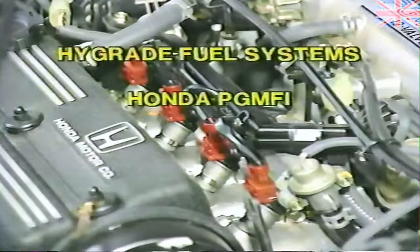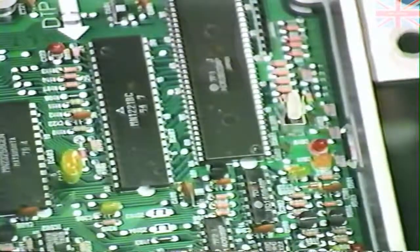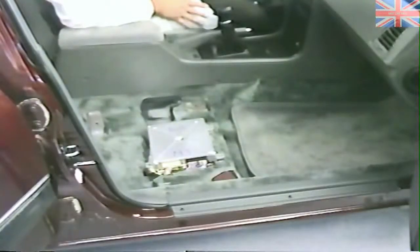During this program we will concentrate on the computer as it relates to the ignition system and the emission system. If a malfunction takes place or a sensor fails, the computer can switch to a fail-safe or limp-in mode — the vehicle will run but normally very poorly. The engine control computer can be located in one of three locations depending on the year, make, and model. On the Honda Prelude it is on the driver's center pillar; on other models it is under the driver's or passenger's seat.